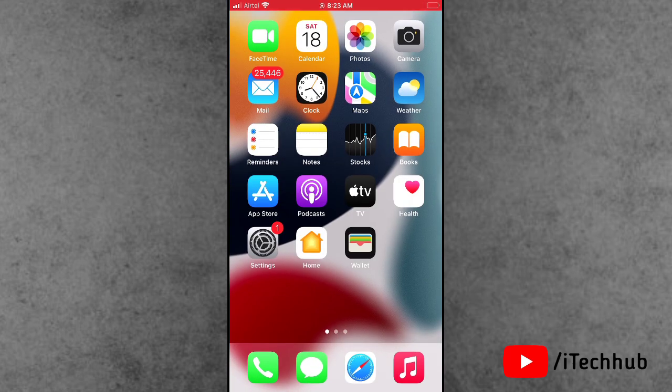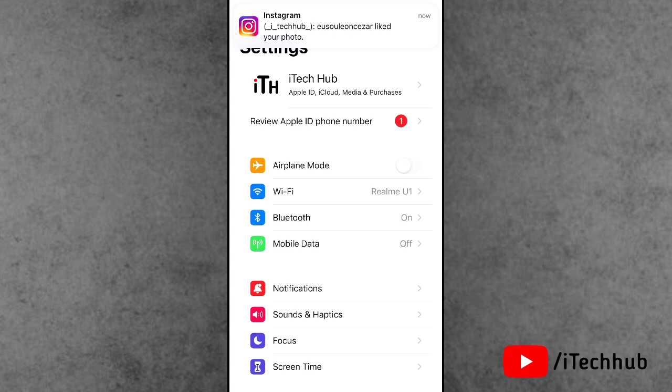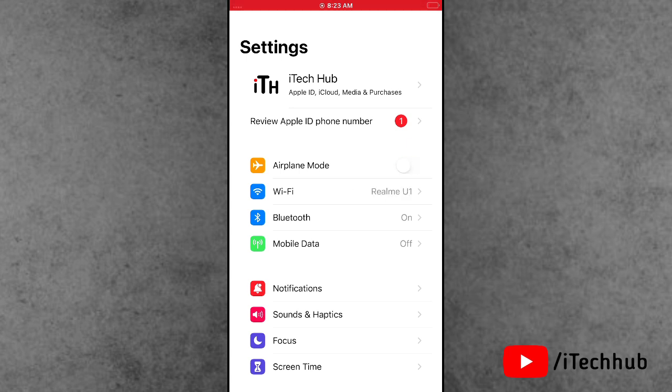The fourth solution is turn on and off Airplane Mode on your iPhone and iPad. Open the Settings app. In Settings, the first option is Airplane Mode. If it is turned off, please make sure to turn it on. Wait 20 to 30 seconds, then turn off Airplane Mode on your iPhone and iPad.